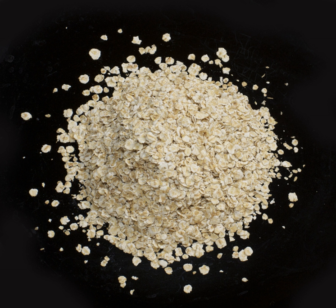Oatmeal is made of hulled oat grains, groats, that have either been milled, ground, steel-cut, or rolled. Ground oats are also called white oats. Steel-cut oats are known as coarse oatmeal, or Irish oatmeal, or pinhead oats. Rolled oats can be either thick or thin, and may be old-fashioned, or quick, or instant.